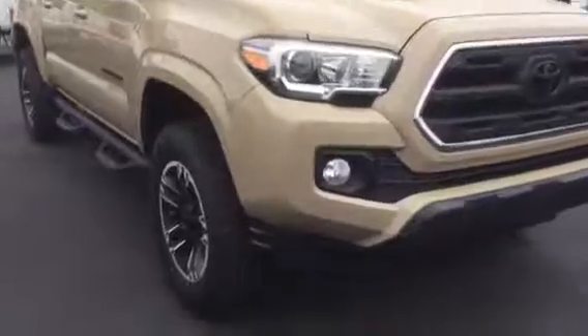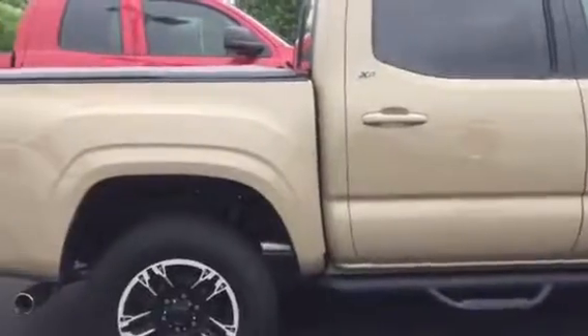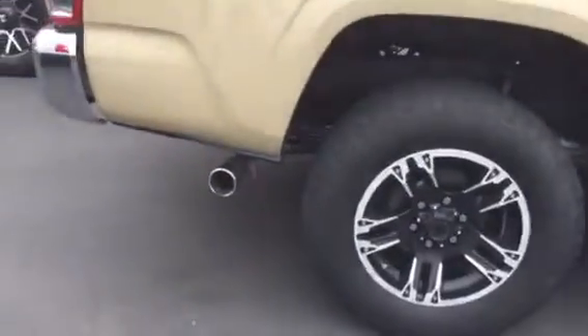It's an SR5 model. It's got upgraded wheels and running boards down the side here. The SR5 is going to give you a backup camera, Bluetooth, AM, FM, and XM radio. It's going to give you the chrome exhaust tip here.